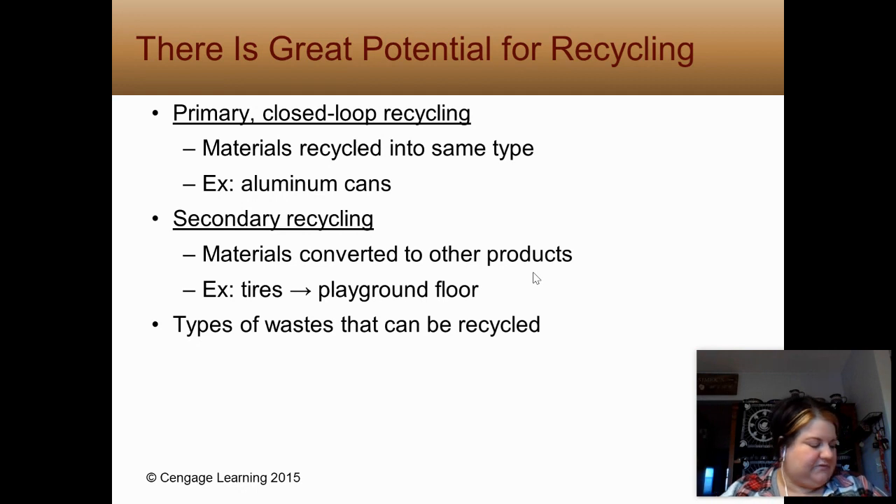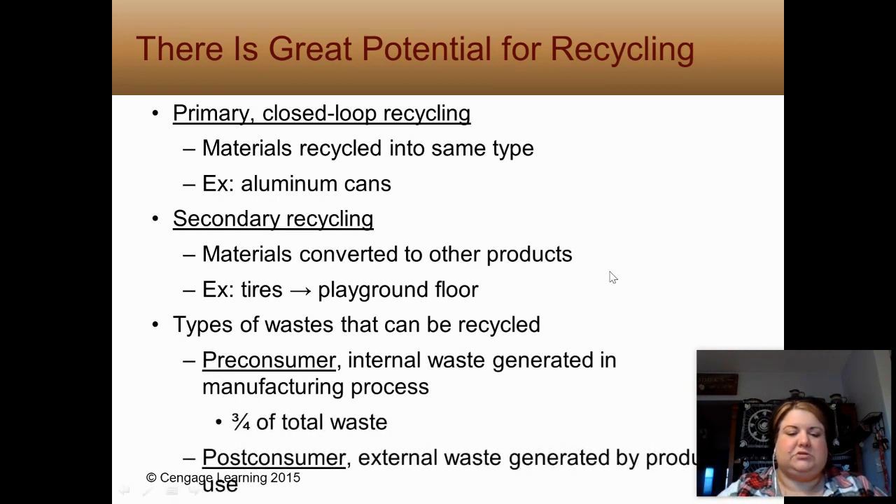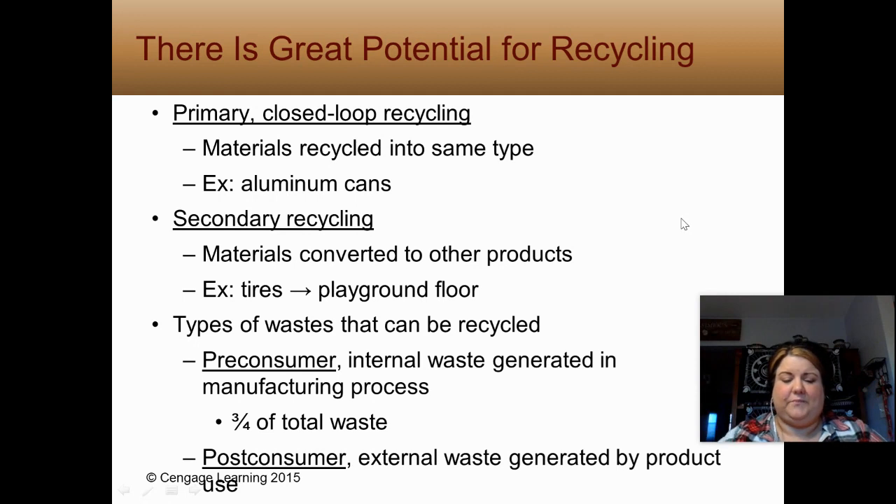Number eight asks about types of waste that can be recycled. You can look at pre-consumer waste, which is when factories are recycling their internal waste, and then post-consumer waste, which is what we deal with now. Pre-consumer waste accounts for three quarters of total waste, so what industries do matters more. If you're buying their product, you're telling them you're okay with what they're doing, so we want to support industries making wise choices.